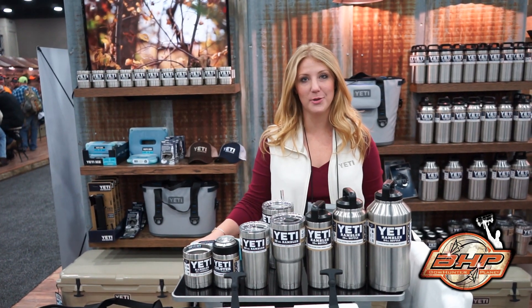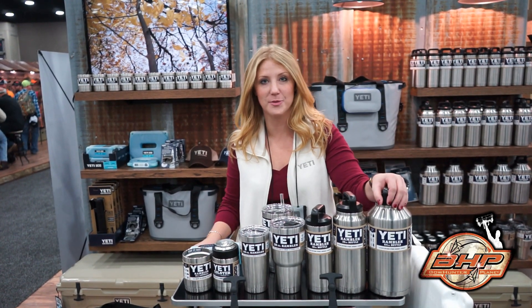Hi, I'm Raven Harris. I'm with Yeti Coolers and we've got some exciting new products for spring of this year.